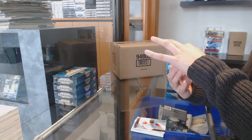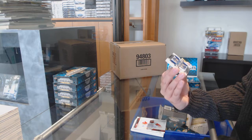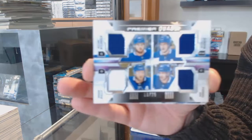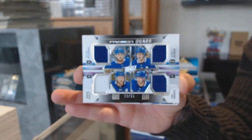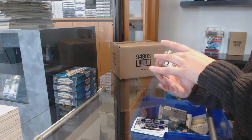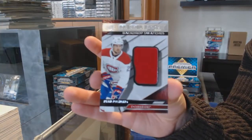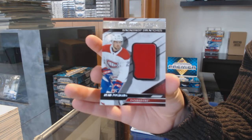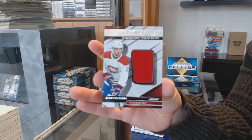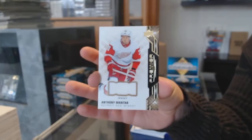A quad jersey, number two, $25 for the Toronto Maple Leafs — William Nylander, Mitch Marner, John Tavares, and Morgan Rielly. Backdrop swatches jersey, number two, $2.99 for Montreal, Ryan Poehling. And we've got a base jersey for Detroit, Anthony Manta.